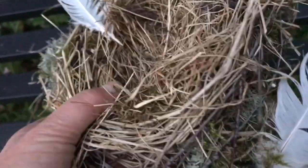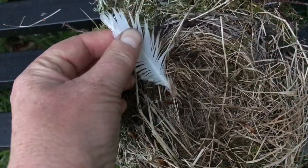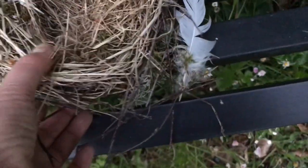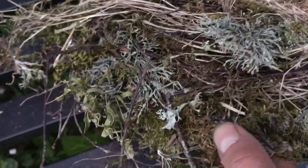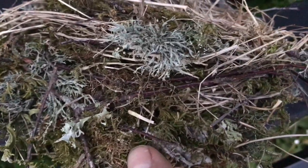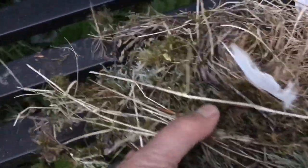Absolutely gorgeously put together. So much work involved in putting that together. Those I do not believe belong to the maker of the nest — I think they were using them as part of the structure to weave. But look at all the lichens and mosses. It's absolutely gorgeous, how beautiful this nest was constructed.